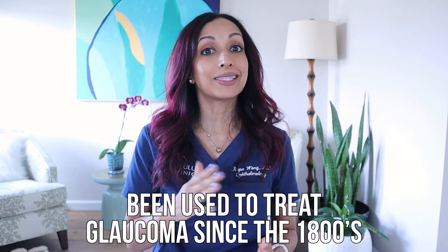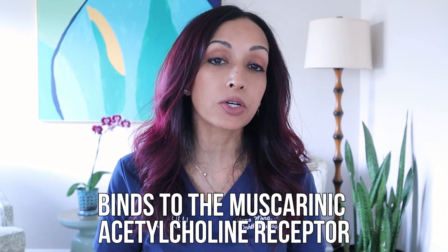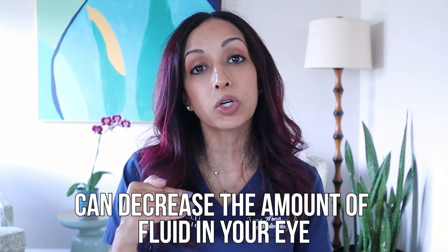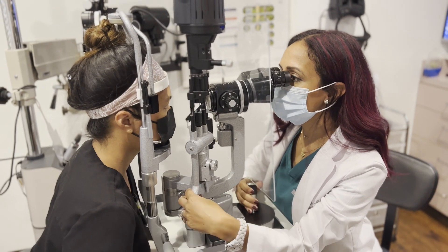So is this a new thing they just discovered? Actually not. As I mentioned, pilocarpine has been a drop that's been around for a long time — it's been used to treat glaucoma since the 1800s, which is pretty crazy. It's a cholinergic agent, so it binds to the muscarinic acetylcholine receptors, and by doing so it can have an effect on pupil size. But initially, the reason we all used to use this drop is that it binds to the receptors on the trabecular meshwork, and by binding to that it can decrease the amount of fluid made in your eye, which is what causes glaucoma, therefore lowering the eye pressure and treating glaucoma.